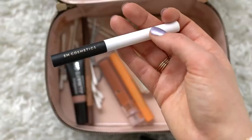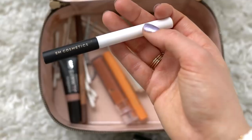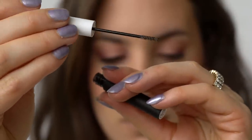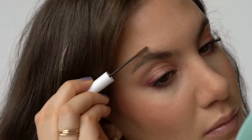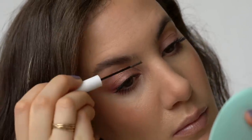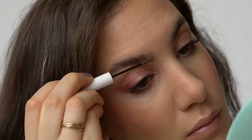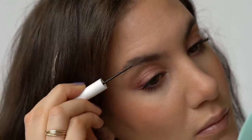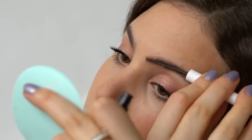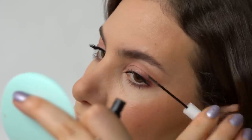For brows, I'm still using the EM Cosmetics Brow Cream. It has a really small wand that fills in and thickens brows at the same time. It's quick, easy, takes two minutes, and makes my brows look groomed and finished without any pencil or powder.